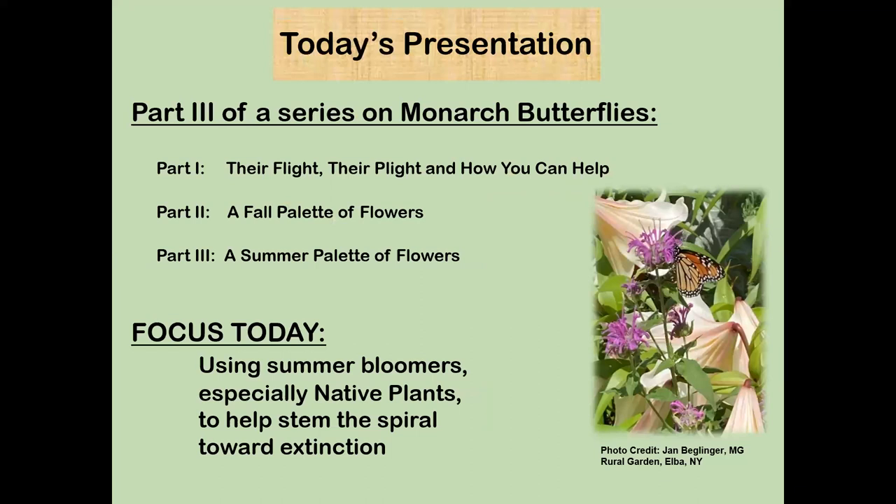Today's presentation is part three of a series. Part one was 'The Flight, the Plight, and What You Can Do to Help Monarch Butterflies,' because they are rapidly declining towards extinction. The second part was a fall palette of flowers — we focused on fall because the butterflies need nectar all through the time they're in our summer grounds. This morning we're talking about the summer palette, focusing on summer bloomers, especially the natives.